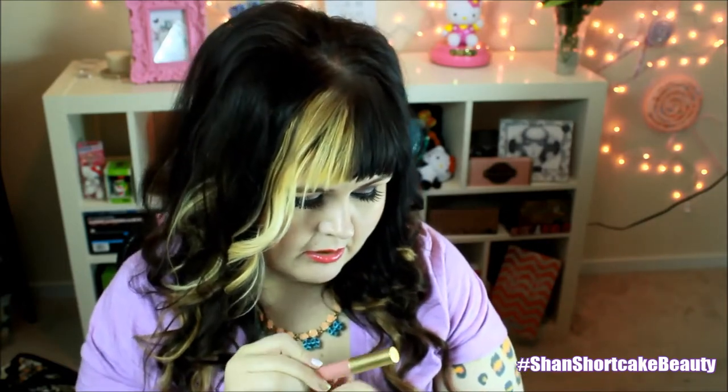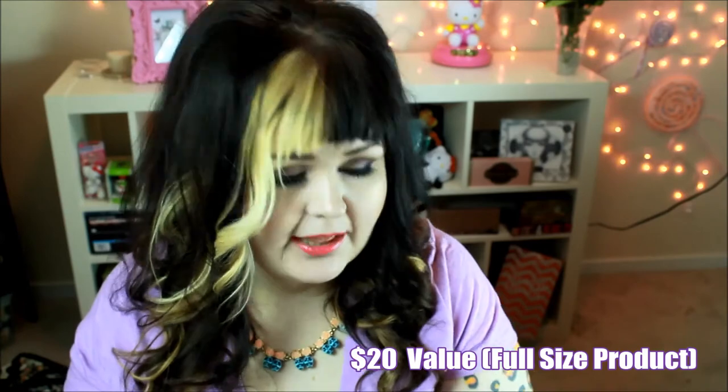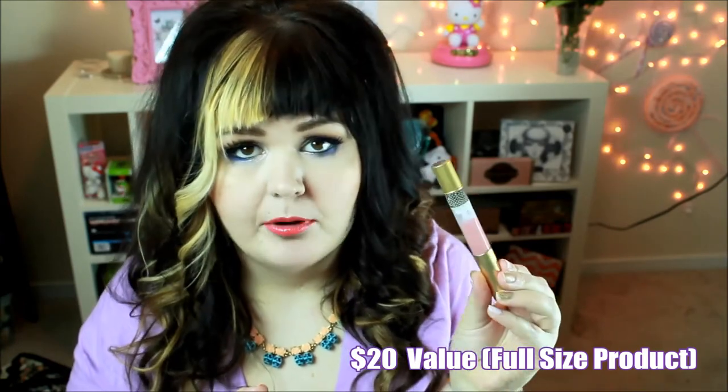I'm really excited about this one — it's a full size Mally High Shine Liquid Lipstick, and I thankfully got the perfect color for me. I got Mally's Look — it's a gorgeous pinky nude. The full size is $20. I love liquid lipsticks, and this is the first Mally product I've tried. I love that I got a shade I will totally wear. Pinky nudes — my thing.